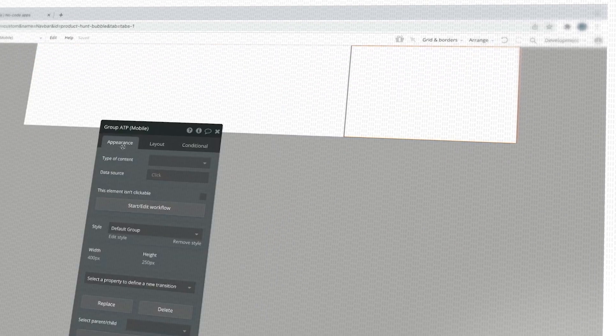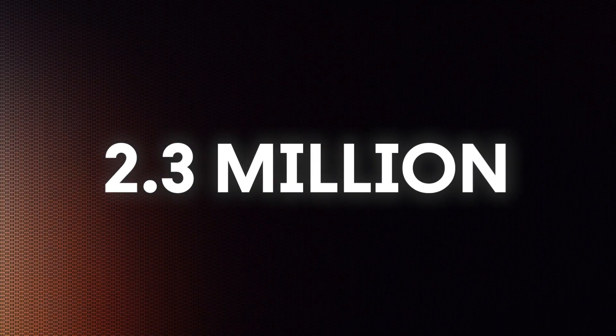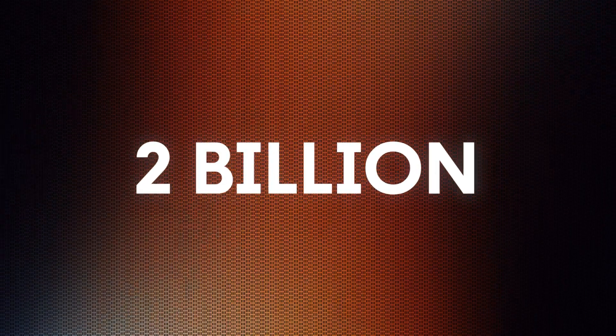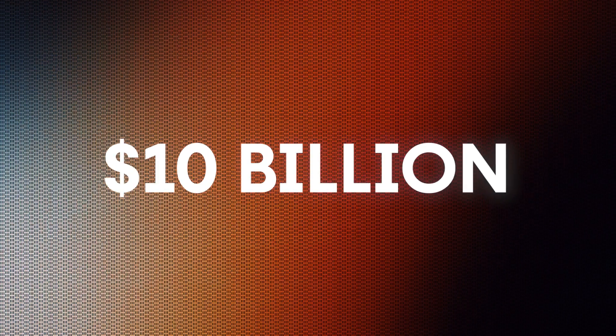Bubble is the most powerful platform we have right now for building NoCode software. It's like Shopify, but for software. At the time I'm making this video, there have already been 2.3 million applications made on Bubble, which receive over 2 billion views every single year. These are legit businesses, because there has already been over 10 billion dollars raised by Bubble users for their startups. And if you want to hear some of these stories of NoCode tools raising millions of dollars, make sure to hit subscribe — in one of my next videos I'll share a story of another business that used Bubble and went on to raise 300 million dollars.